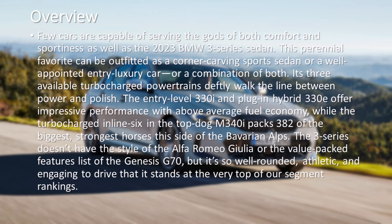Its three available turbocharged powertrains deftly walk the line between power and polish. The entry-level 330i and plug-in hybrid 330e offer impressive performance with above-average fuel economy, while the turbocharged inline-six in the top dog M340i packs 382 of the biggest, strongest horses this side of the Bavarian Alps.